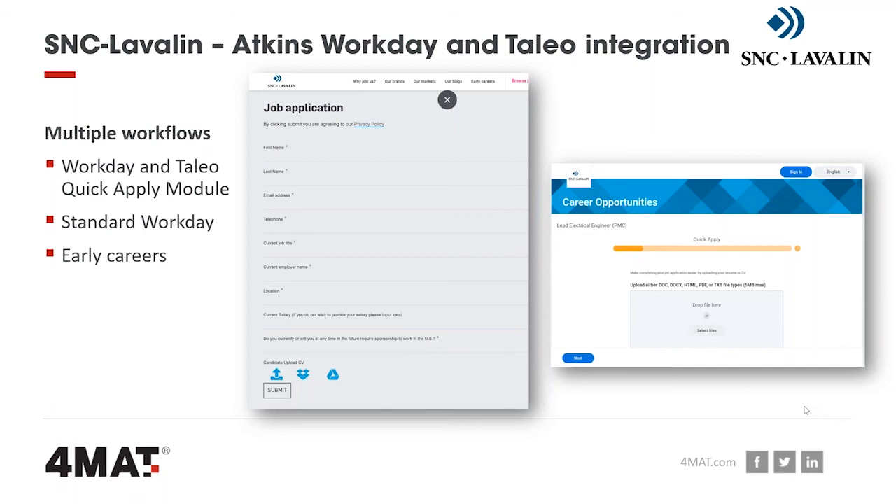We've also got early careers as well. From a front-end user experience, the career site is one seamless journey — it automatically takes people through to the relevant area.